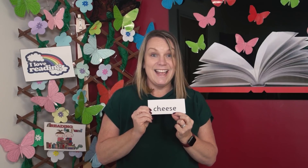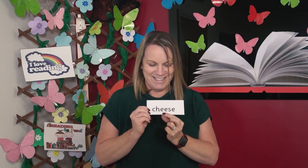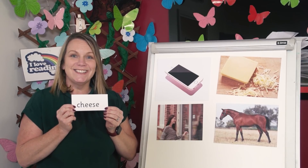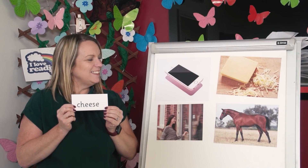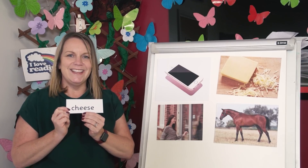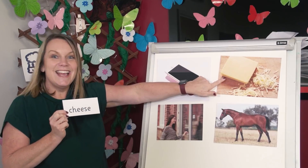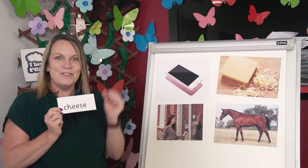Now how about this one? Can you spot the digraphs? Yes, the digraphs are here, here and here. Read each sound then blend. Point to the picture that matches the word. Ch. E. Z. Cheese. Yes, here's the cheese. Did you get it right?